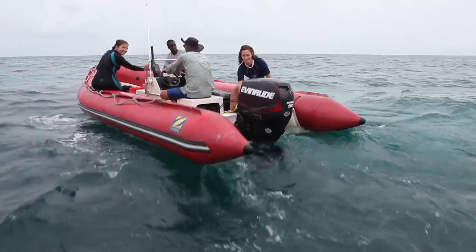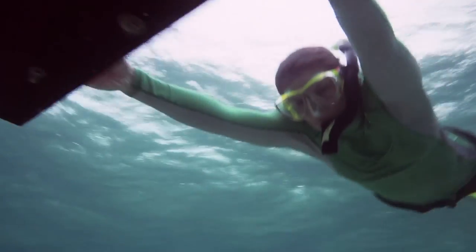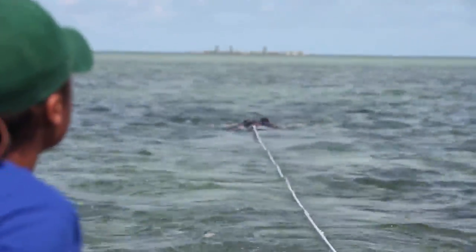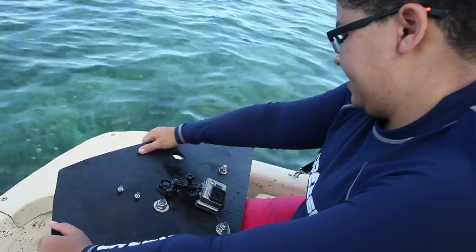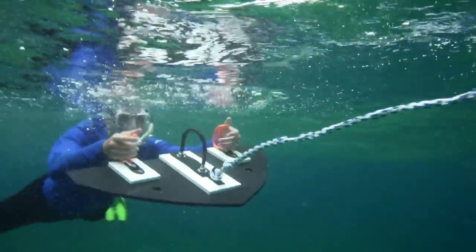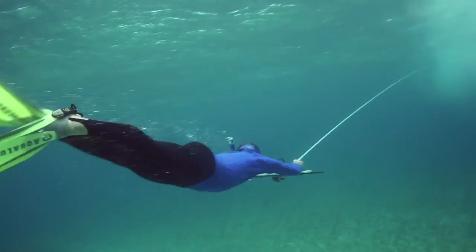We work in teams of four: a boat driver, an observer who is towed using a snorkel and a snorkel board behind the boat, a data recorder, and someone observing the person in the water at all times and deploying the board. On the board we have a camera to record habitat types, as well as handles to hold on to so you can dive down and get up close with the conch habitat. The person on the tow board surfaces for air and then dives back down, taking high-quality images of the habitat.